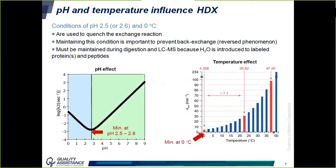Two factors that greatly affect the exchange rate are pH and temperature, and we use this to quench the exchange reaction before LC-MS. After a given reaction time, the pH is lowered to 2.5 and the temperature to 0°C — conditions under which the exchange rate is minimal. These conditions are maintained during digestion and LC-MS analysis, because the labeled proteins and peptides are in the presence of H2O and back exchange is therefore possible.